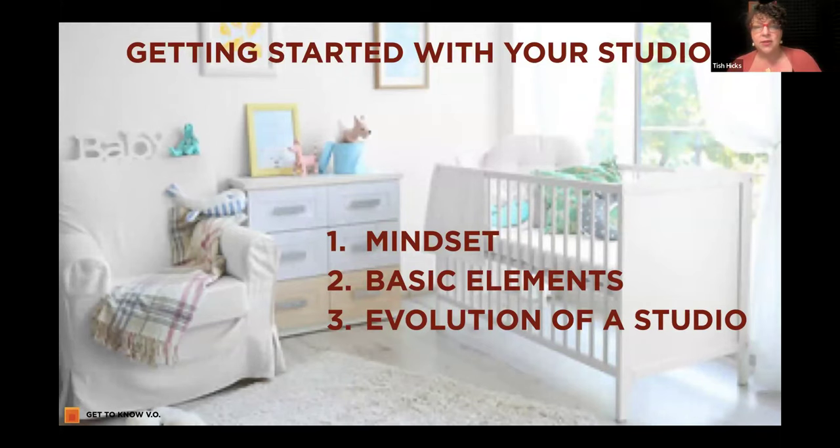We're going to talk about getting started with your studio. We're going to explore three different areas. The first is mindset — this is very much how we approach things here at the Dojo. Mindset first, internal training first, then we build skills and then we have ways of activating those. Then we'll talk about the basic elements, and there's an evolution to a studio just as there's an evolution as you're building your career. What you absolutely need to be in this business is different than when I started 30 years ago.